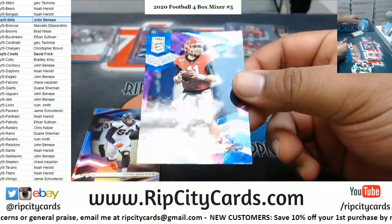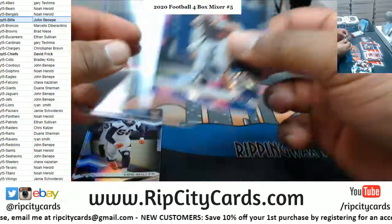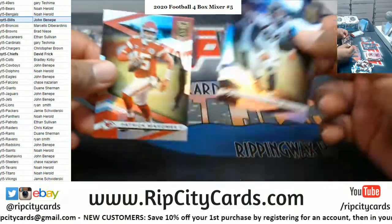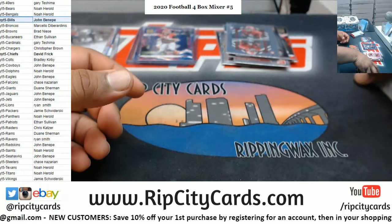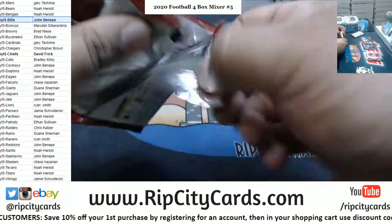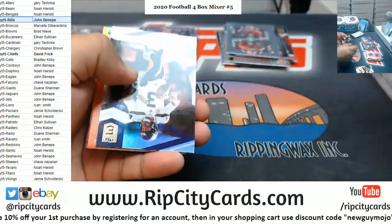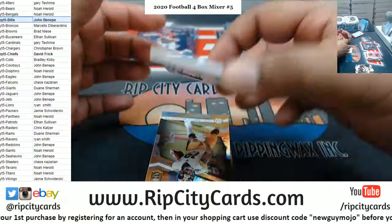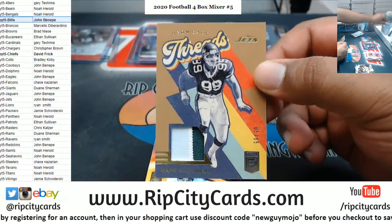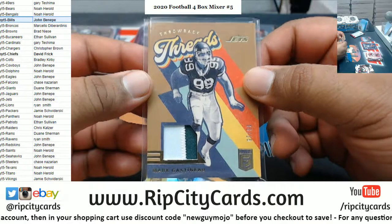Jake from 1099, Bills rookie. I would definitely look on eBay and ask around, especially before you get it graded — I know that stuff gets pricey. For the Jets, Mark Gastineau, six of fifteen — Jets relic, nice two-color patch on that. Got that old-school vibe on there, pretty cool.